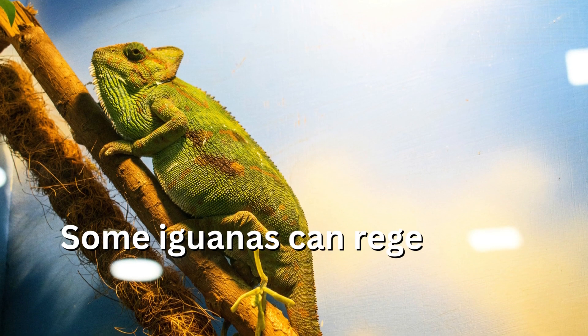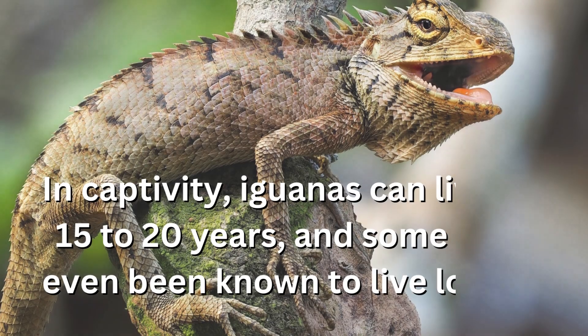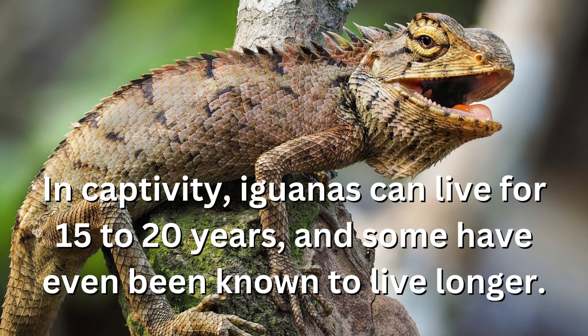Some iguanas can regenerate lost tails or limbs. In captivity, iguanas can live for 15 to 20 years, and some have even been known to live longer.